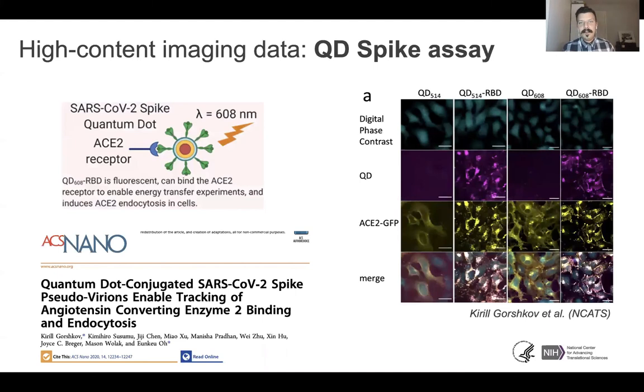I couldn't give this presentation without showing some pretty pictures. Kirill Gorshkov and colleagues at NCATS have developed a quantum dot spike assay that they recently published in ACS Nano. It uses a quantum dot-tagged version of the receptor binding domain of the spike protein, and they found it is still able to bind ACE2. They used ACE2-GFP clones of HEK293 cells, and when they treat with the quantum dot-labeled RBD, they observe endocytosis and the internal trafficking of the ACE2 protein itself. This is one of the experiments that will be up on the site for folks to browse.